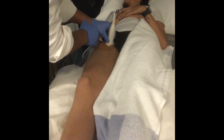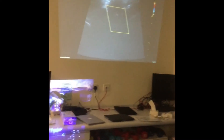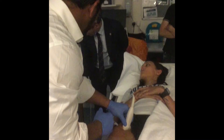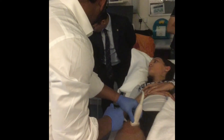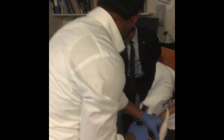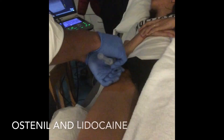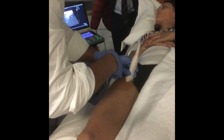You can put the Doppler on to see where the real vessels are — that's another technique I use. I'm going to infiltrate with about six to seven mils of one percent lidocaine to offer her a bit of relief. That can last about two to three years depending on the person.